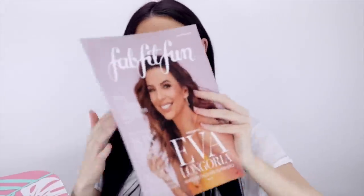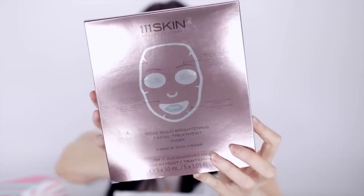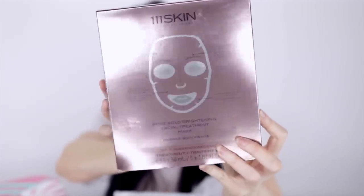The first thing in the box is a little FabFitFun magazine that tells you about the products included. The first product I'll pull out is the Triple One Skin Harley Street London Rose Gold Brightening Facial Treatment Sheet Masks. I've been so obsessed with sheet masks recently. I used to think they were a bit of a gimmick, but then I actually tried one and my skin literally looked so good afterwards — my fine lines were actually plumped. Since then I've been so obsessed with them and try to do at least two every week. And you get five of them in here, which is great.